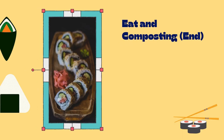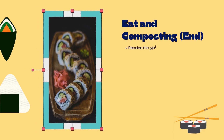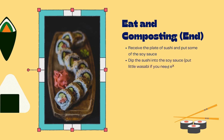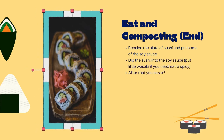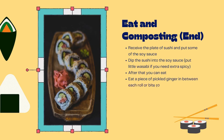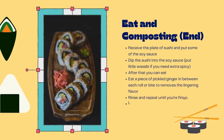For the last cycle: eat and composting. First, receive the plate of sushi and add some soy sauce. Dip the sushi into the soy sauce and add a little wasabi if you want extra spice. Eat a piece of pickled ginger between each roll or bite to remove the lingering flavor, then repeat until you're finished. At the end, leftovers will be composted, since food waste is the best natural fertilizer.